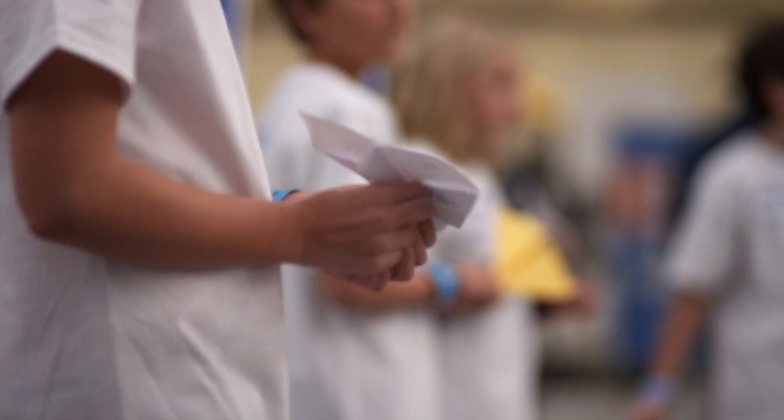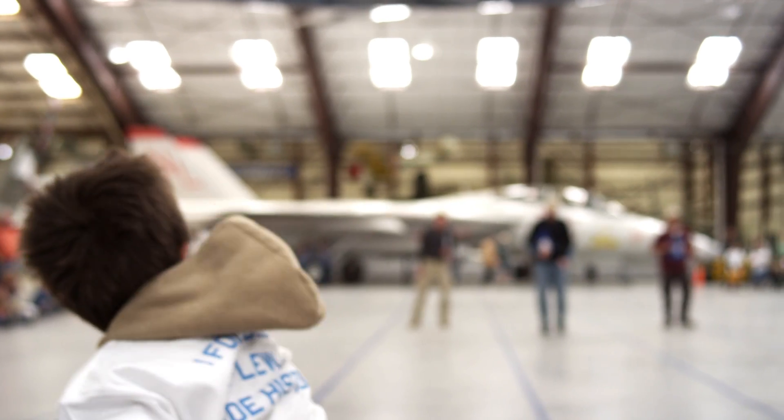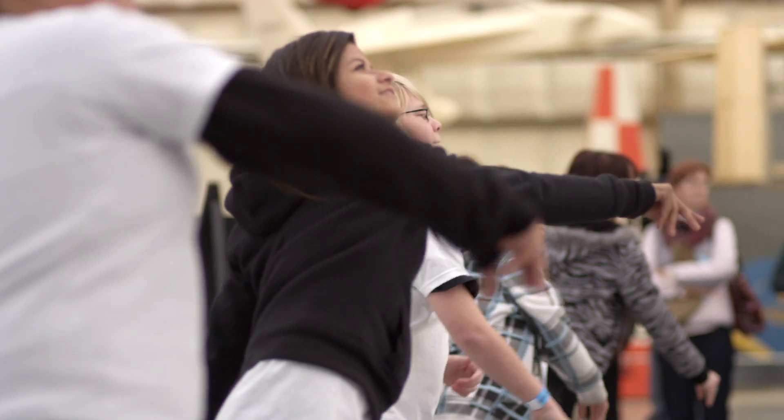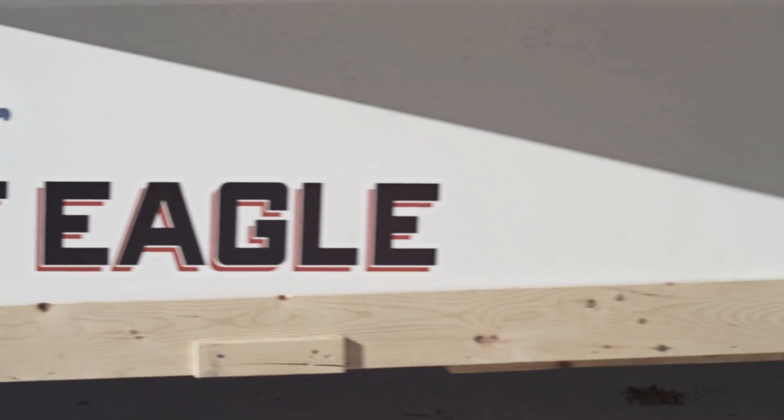The museum hosted the Great Paper Airplane Flyoff, a distance contest for any and all Tucson area kids. The winner inspired the design, name, and nose art of our 45-foot paper airplane, and got to help us build it.